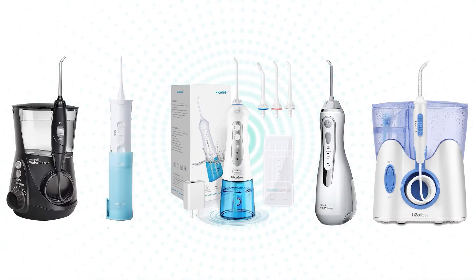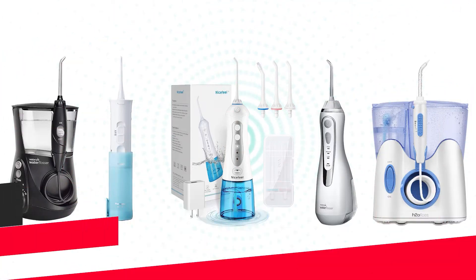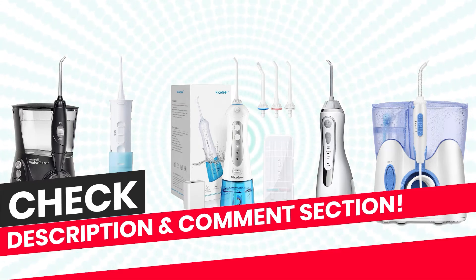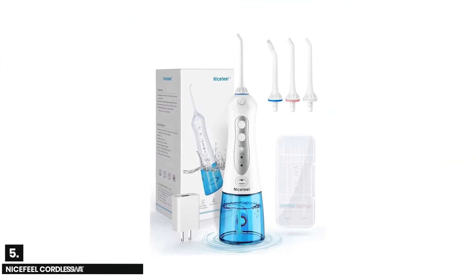In this video we are going to check out the top 5 water flossers. I made this list based on my personal research and public reviews, and tried to list them based on their overall quality and price. If you want to see the price and find out more details, you can check out the links down in the description box and comment section below. Let's start the video.